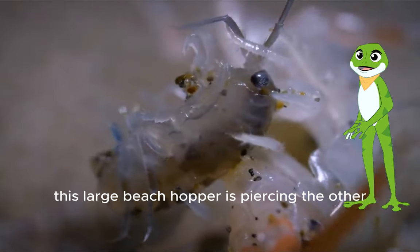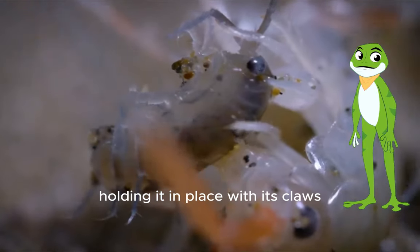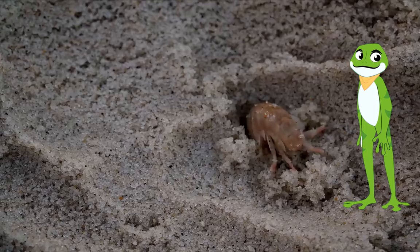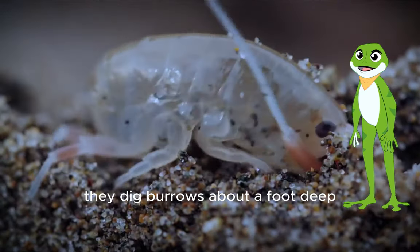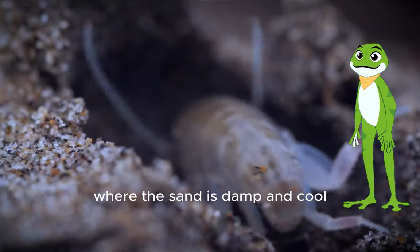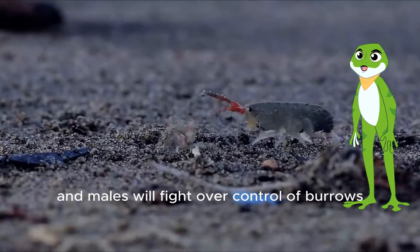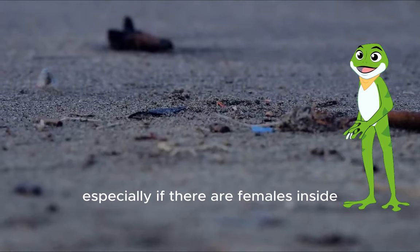This large beach hopper is piercing the other right behind its eye, holding it in place with its claws. For protection, they dig burrows about a foot deep, where the sand is damp and cool. Males will fight over control of burrows, especially if there are females inside.